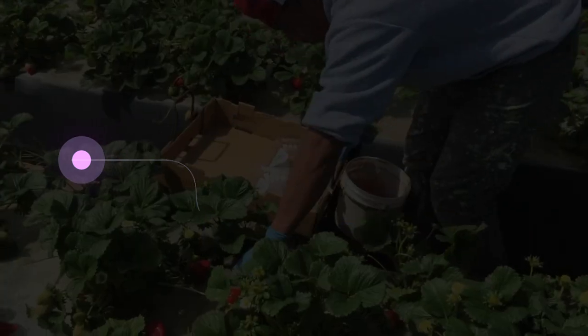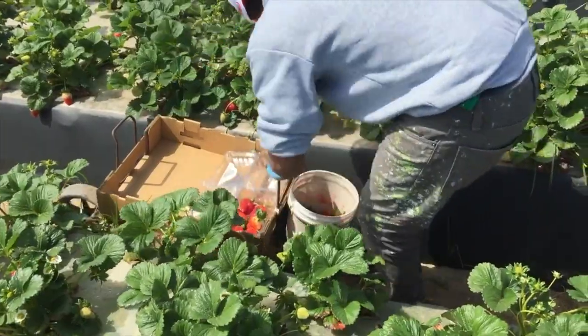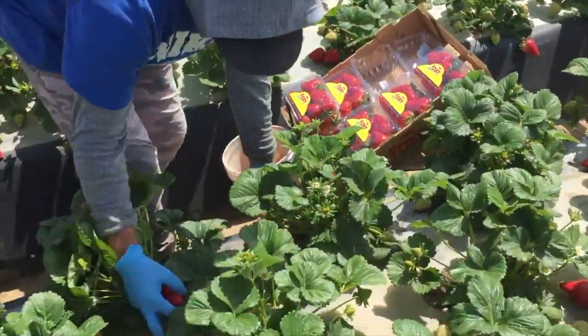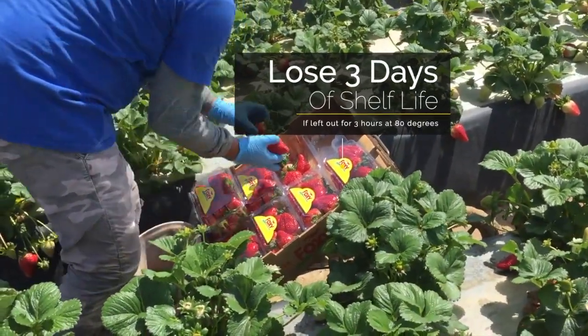Food harvested on the same day can have different shelf lives. So many factors affect the freshness of the produce, such as the temperature the produce is subject to. For example, a pallet of strawberries has 12 days of ideal freshness capacity, but if left in a field for 3 hours at roughly 80 degrees, it would quickly lose 3 days of shelf life.